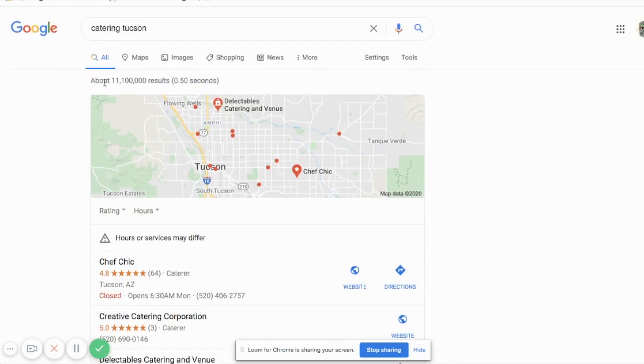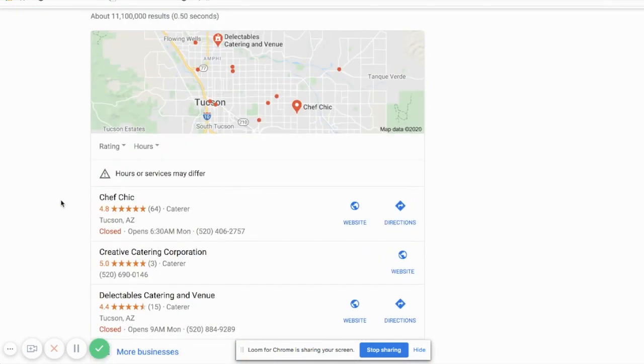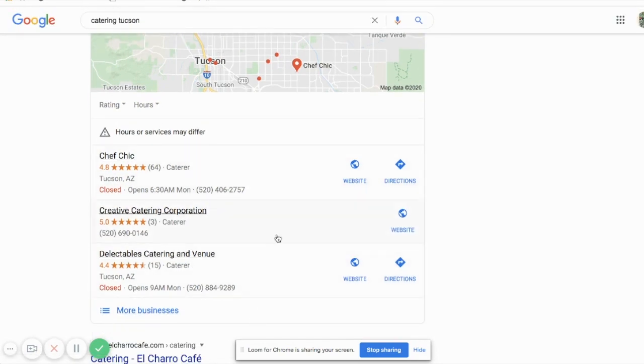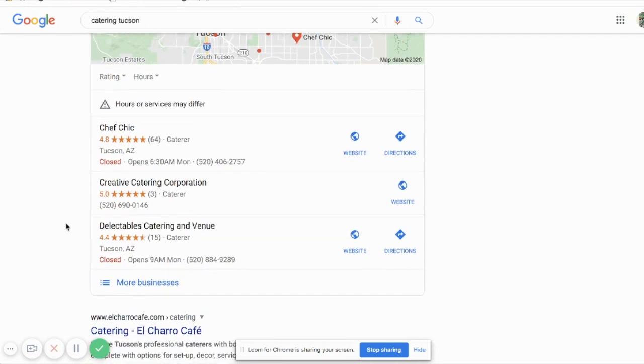Every so often you'll see a slightly different view where there are ads above that. There aren't any ads present on this search, but what you'll notice is this area right here has a map and it has these three listings, which we call the three pack. So why is Google putting this really great information up at the top of the page?